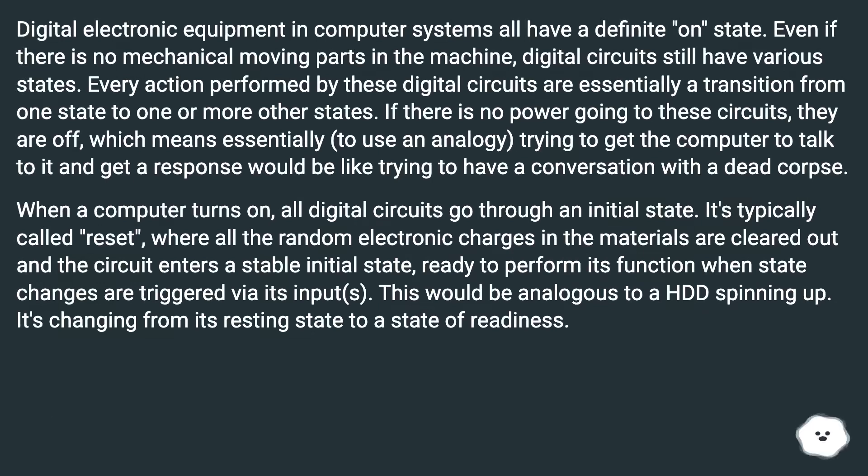Digital electronic equipment in computer systems all have a definite on state. Even if there are no mechanical moving parts in the machine, digital circuits still have various states. Every action performed by these digital circuits is essentially a transition from one state to one or more other states. If there is no power going to these circuits, they are off — trying to get the computer to talk to it would be like trying to have a conversation with a dead corpse. When a computer turns on, all digital circuits go through an initial state, typically called reset, where all the random electronic charges in the materials are cleared out and the circuit enters a stable initial state, ready to perform its function. This would be analogous to a HDD spinning up — changing from its resting state to a state of readiness.